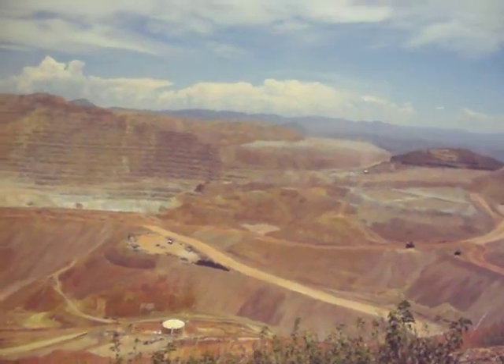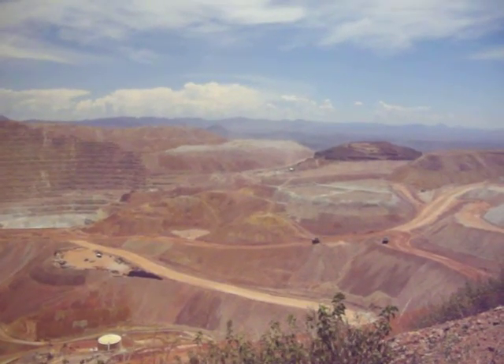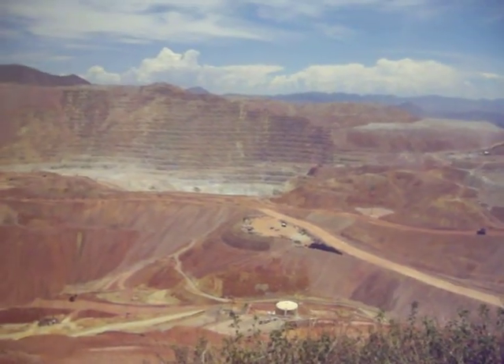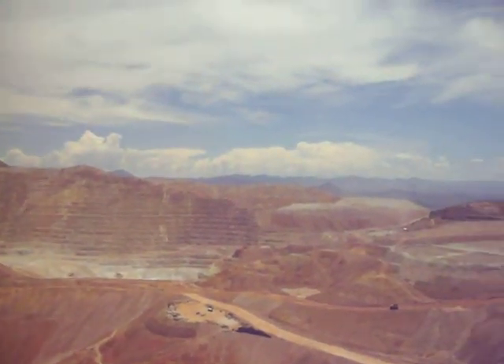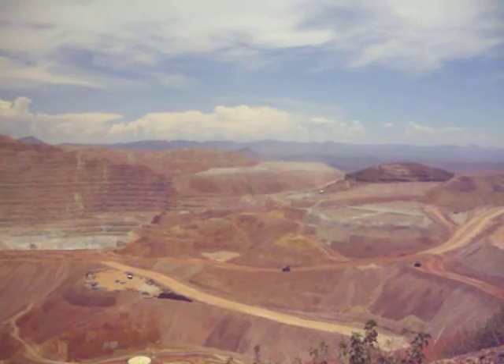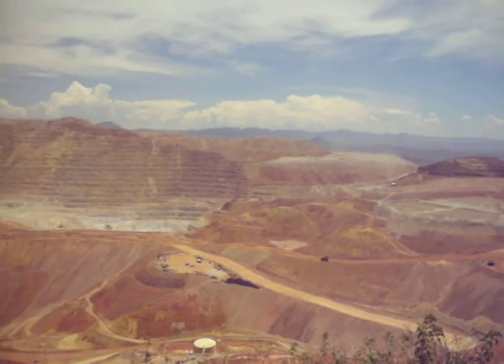My dad actually works down here in this mine somewhere running heavy equipment. He doesn't drive the trucks — he fills them, but he does not drive them. Pretty interesting. And we had a pretty interesting occurrence when we came up here — we had a couple of mountain goats go right in front of us.